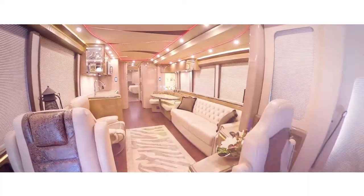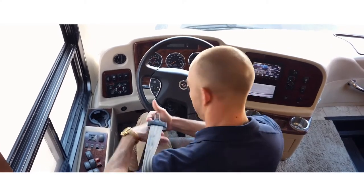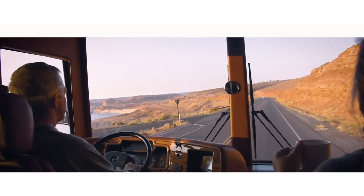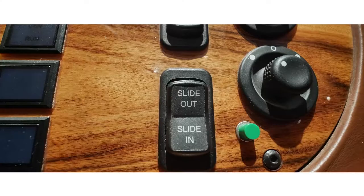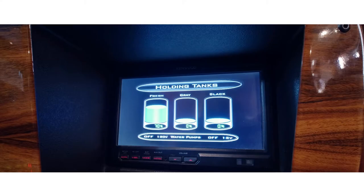When you step inside your luxury motorcoach you enter the driving area. The driving area consists of the passenger seat and the driver's seat. Many of the critical operational components of the luxury motorcoach are found in this area, such as master power, AC, slide-out switches, air level, lounge television, water and sewage gauges, and more.